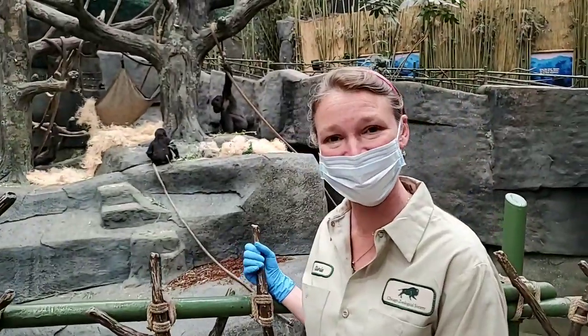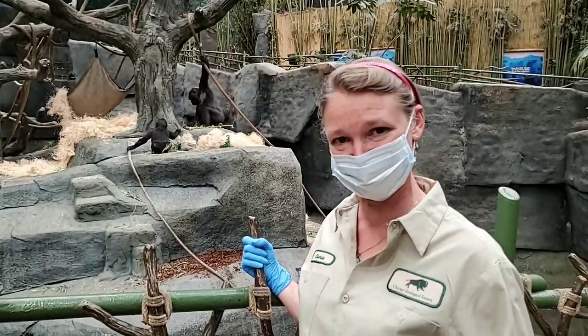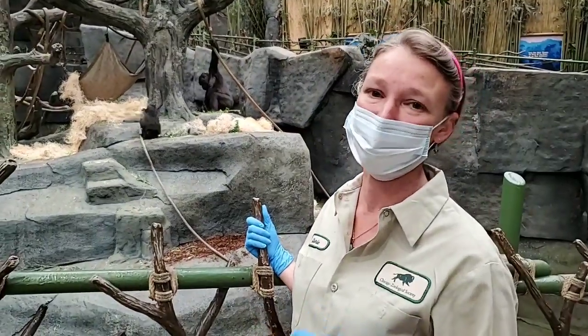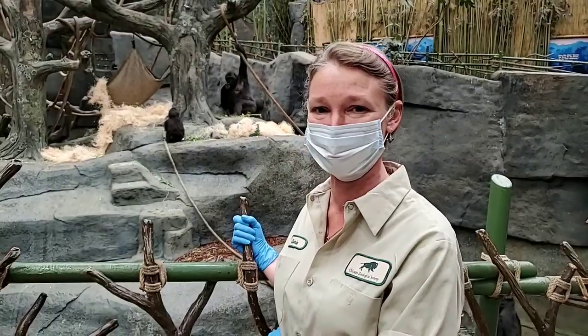Thank you again for joining us here at Brookfield Zoo for bringing the zoo to you. My name is Sherry, and hopefully when we reopen, if you have any more questions feel free to come on by and see our gorilla troop.